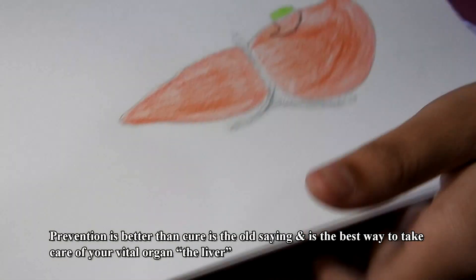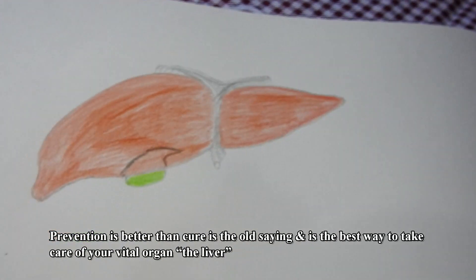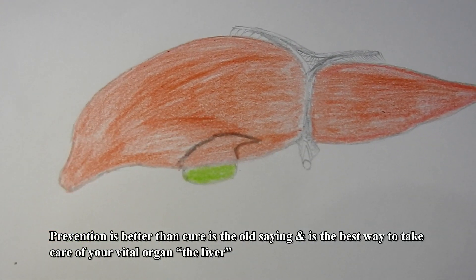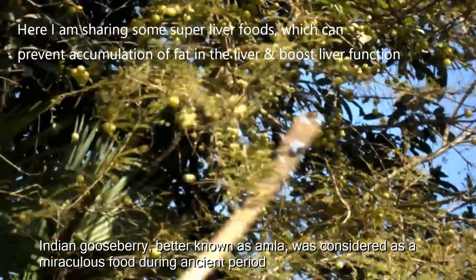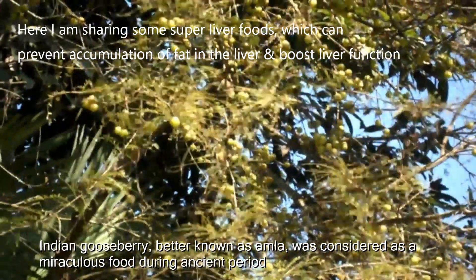Prevention is better than cure is the old saying, and is the best way to take care of your vital organ, the liver. Here I am sharing some super liver foods which can prevent accumulation of fat in the liver and boost liver function.